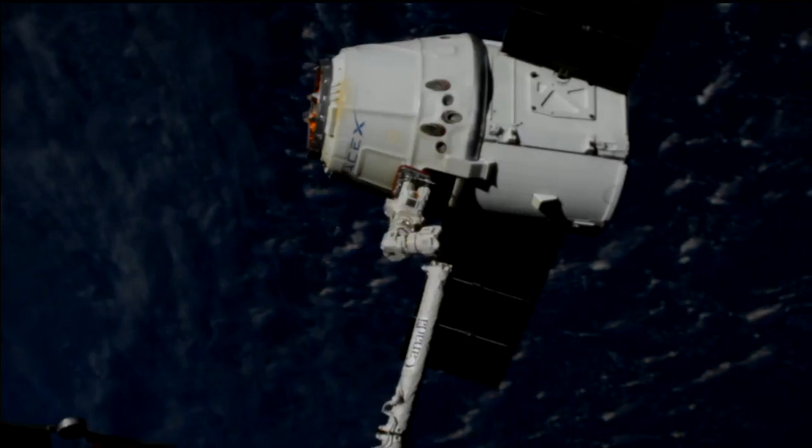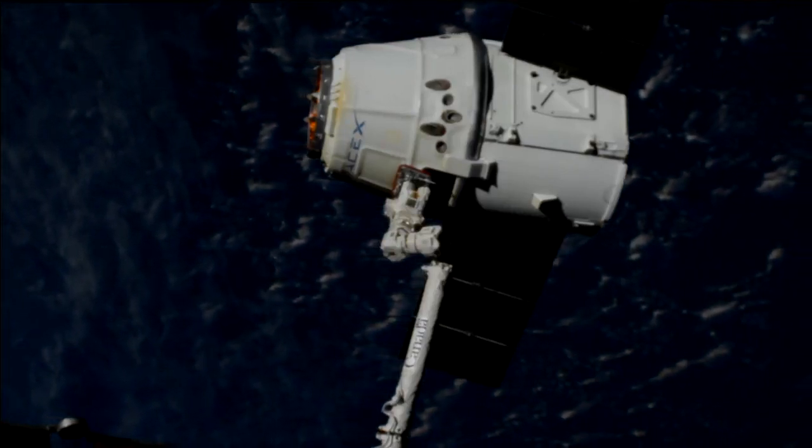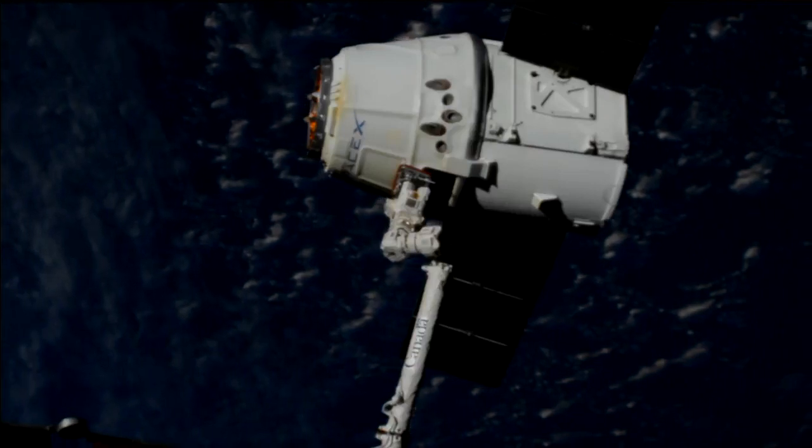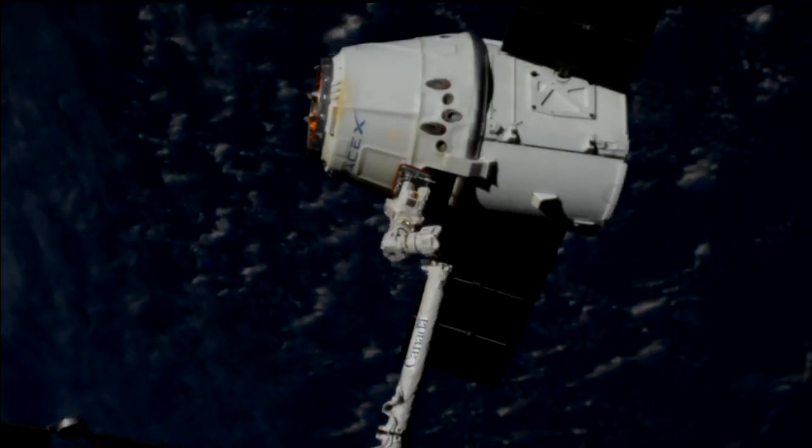And just like that, Dragon has been released. Getting the call, the snares are open, 3:40 right on time. We'll slowly start to see Dragon separate a bit from the robotic arm there.